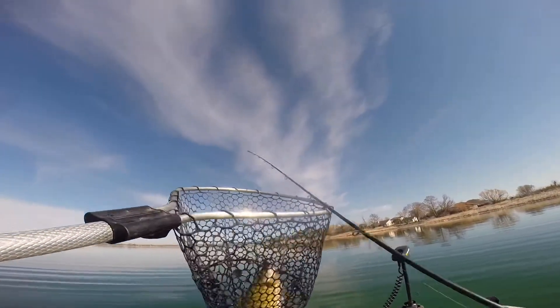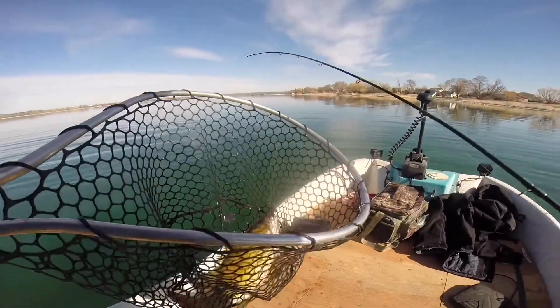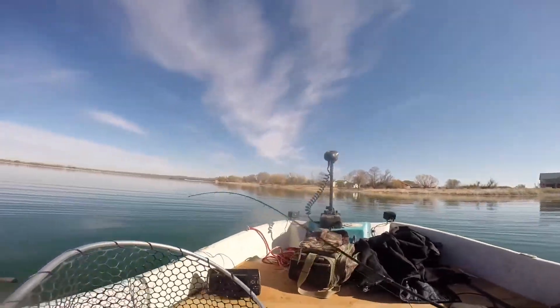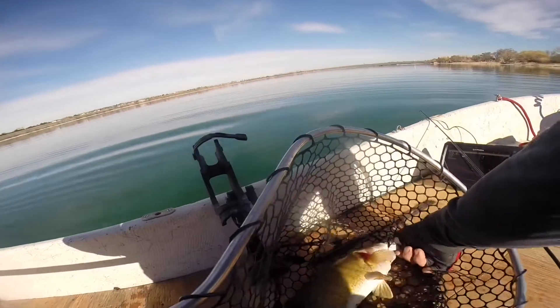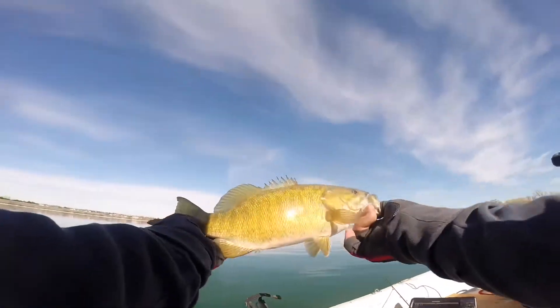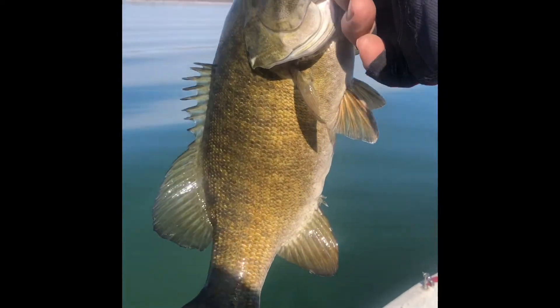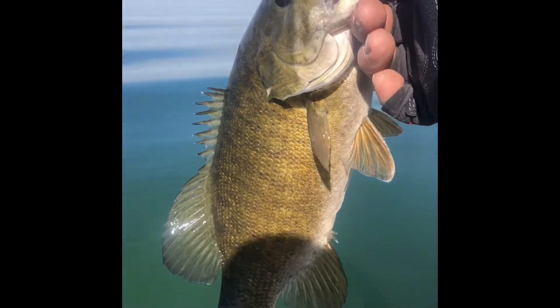Nice! Heck yeah, look at that guys — finally, after all that, we got ourselves a fish! Two pound, two ounce smallmouth bass, about 16 inches. See you later, buddy!